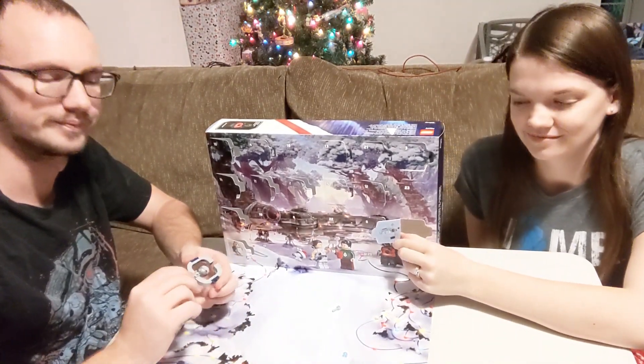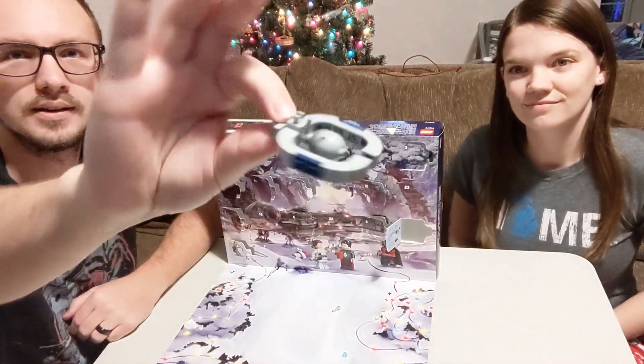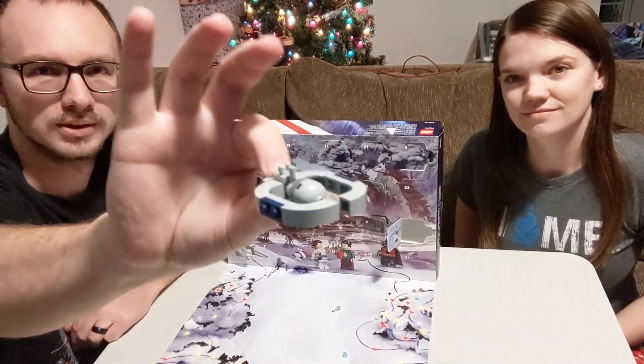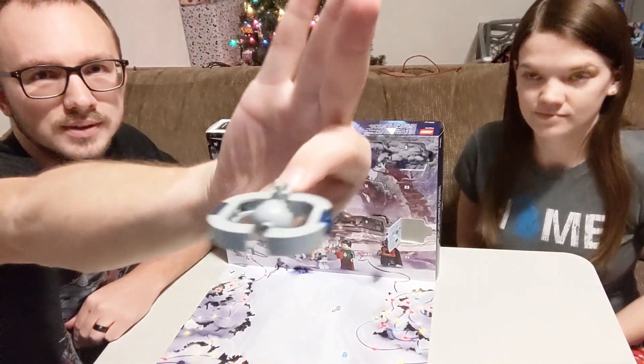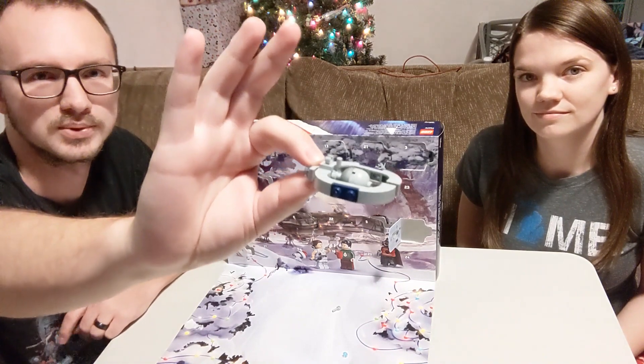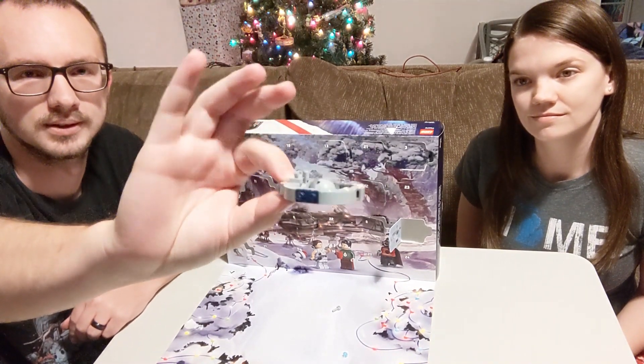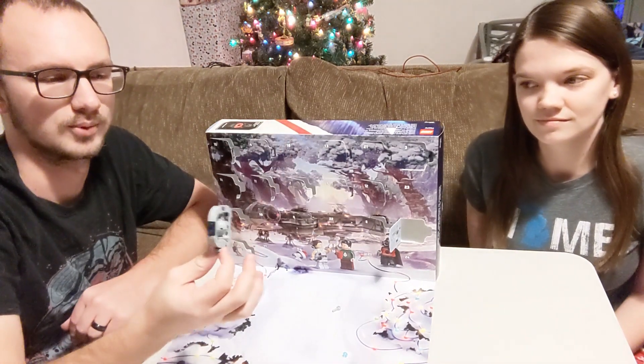We got it for you. That is the Trade Federation droid control ship. In Episode One, Anakin blew up one of these and disabled all the battle droids. It's part of the Separatist organization.